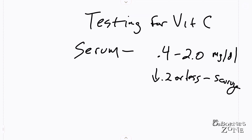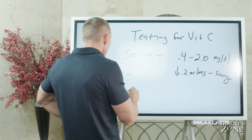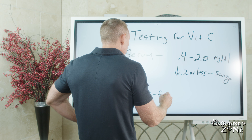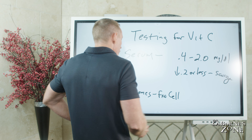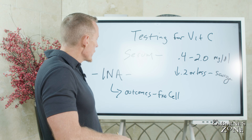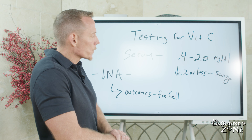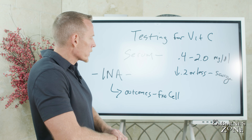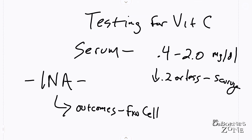I measure serum, but I prefer what's called INA — intracellular nutrient analysis — where we're looking at the functionality of lymphocytes, the white blood cells, with vitamin C. This is an outcomes test, not really a reference range. It measures the function of the cell in response to administration of vitamin C. So we give the cell vitamin C, and if the functional outcome of the cell improves, we know the cell is going to do better — and therefore the patient is going to do better — if we give vitamin C. This is, in my opinion, a much more accurate way to assess vitamin C.